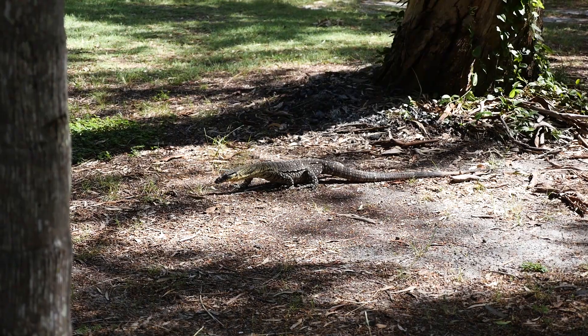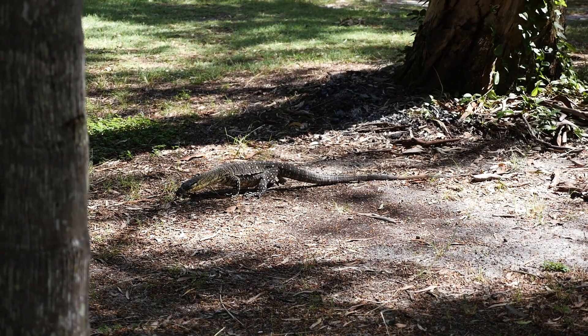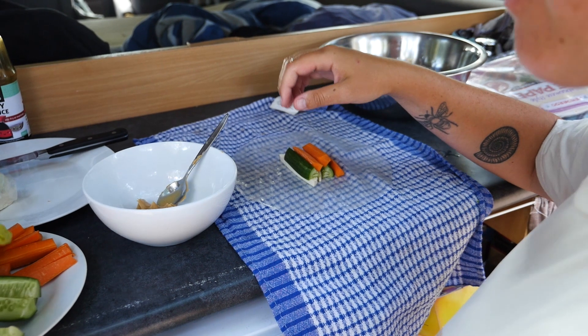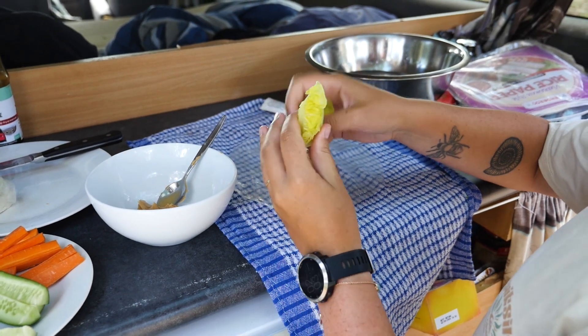We've just arrived at our campsite in Rainbow Beach and parked up in this really nice spot under these trees. We're staying at a Big Four campsite and this park has a massive wooded area at the back of it, and you can basically park wherever you want, so it feels like you've got loads of space. We're just making our lunch now and then we're going to head into Rainbow Beach. Amy's making summer rolls again — these are so good when it's hot.